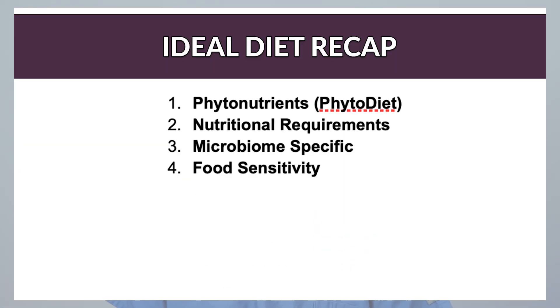Here's a recap of those criteria: number one is phytonutrients, number two is macronutrient requirements, number three is microbiome specificity, and number four is food sensitivity. For more details, check out the Ideal Diet for Multiple Sclerosis video, but I'll summarize these here. Now let's take a look at the carnivore diet and how it compares to other diets like the phyto diet that I recommend for multiple sclerosis.